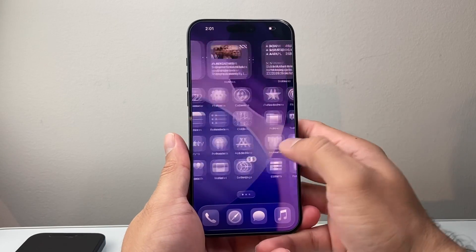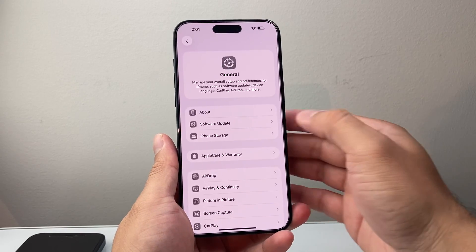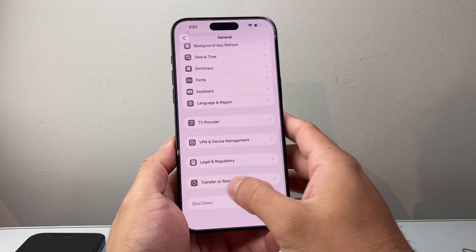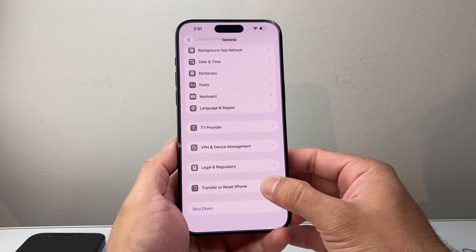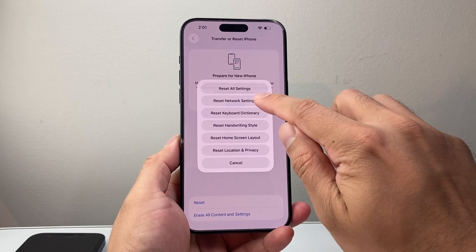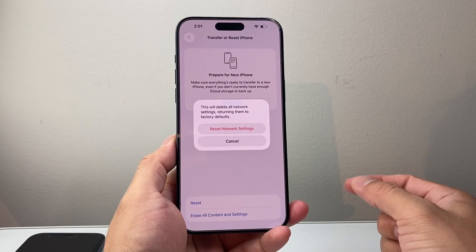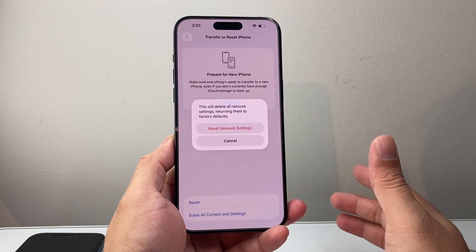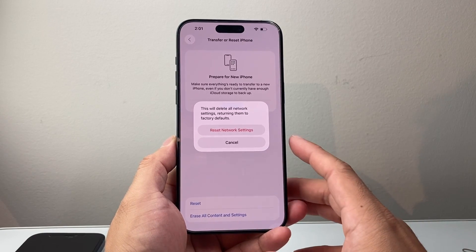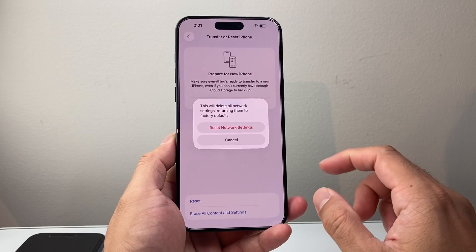The next thing is go to Settings > General, scroll all the way down to 'Transfer or Reset iPhone,' click on Reset, and do a Network Settings Reset. This will delete all network settings back to factory default, but it will not delete your data like photos, videos, or apps.